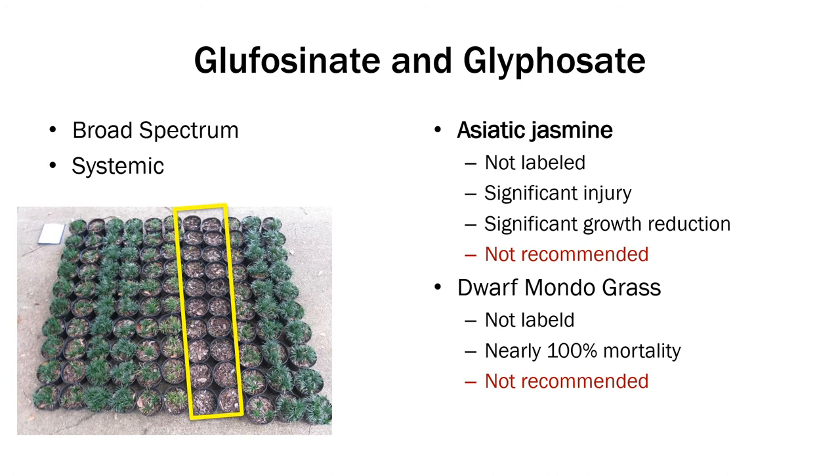Glufosinate and glyphosate are both broad-spectrum systemic herbicides used to basically wipe out whatever they are sprayed on. Both crops are not labeled. We did see significant injury with Asiatic Jasmine and significant growth reduction of about 50%. However, Dwarf Mondo grass — it totally wiped it out at nearly 100% mortality. So if you want to kill Dwarf Mondo grass, both these products worked really well. Of course, we used the 2X rate.